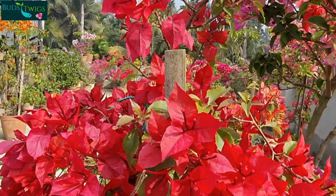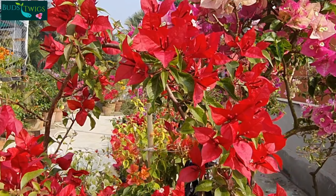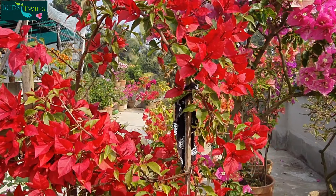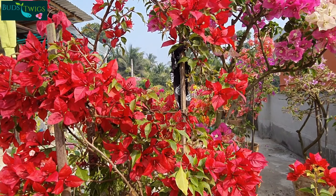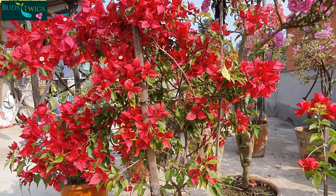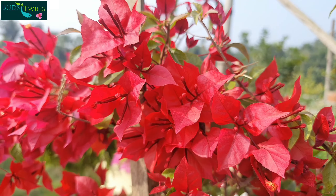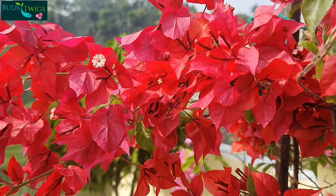I am going to describe the characteristics of this variety. This variety produces deep red to pinkish red as the temperature changes. Its peak flowering season is December to April, although it produces flowers all the year round.